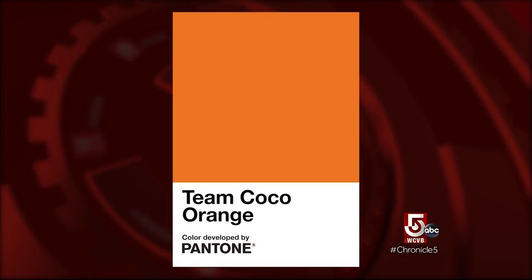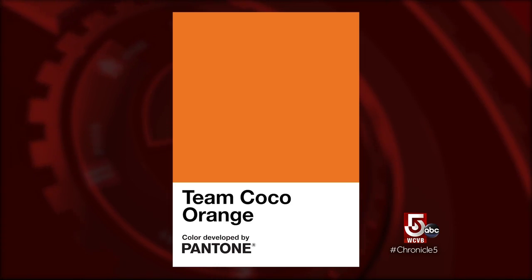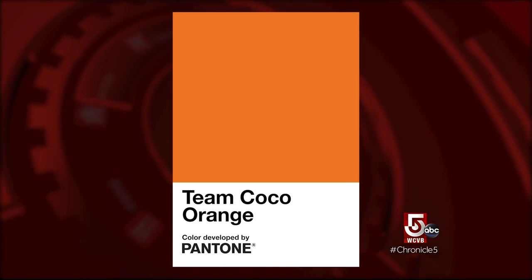Just this week, Pantone released a new color — Team Coco Orange — named in honor of Brookline boy Conan O'Brien. Conan's official color joins those of Jay-Z, Barbie, and Prince as the only others who have ever had their own Pantone hue. I love orange. I am on Team Coco. I can see Prince having his own color — Purple Rain or some sort of purple hue. It's an interesting collection of people.